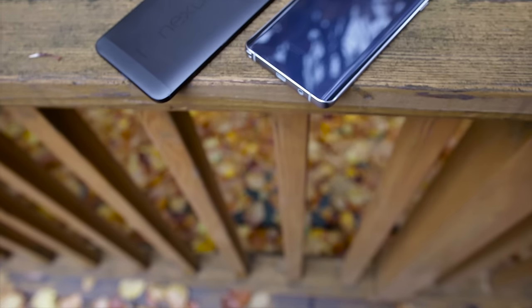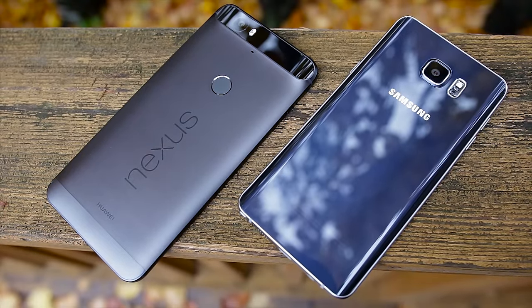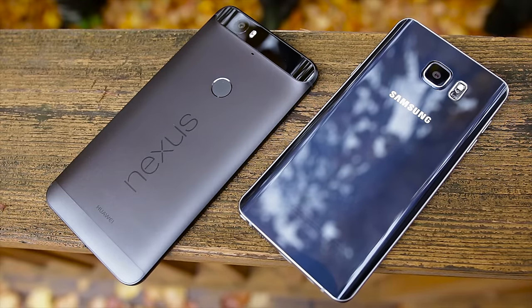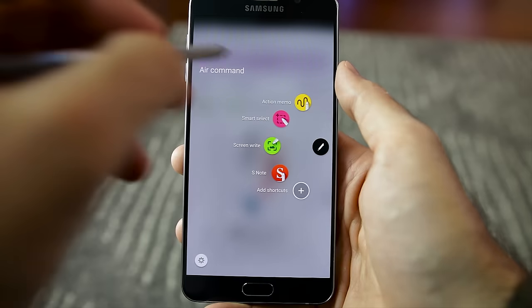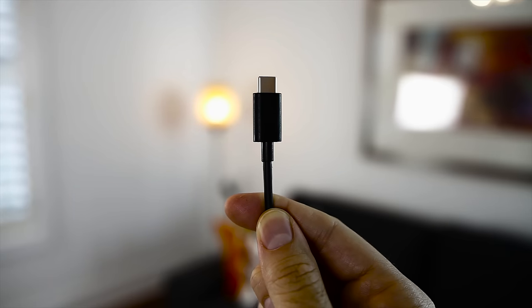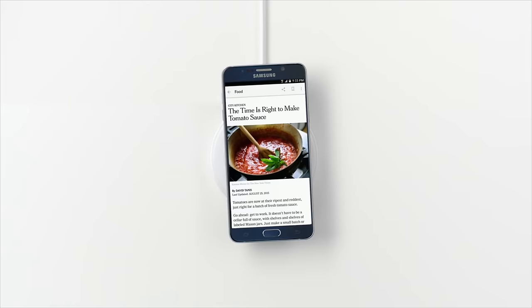Both of these phones have big batteries. The Galaxy Note 5 has a 3000mAh battery and the Nexus 6P has a 3450mAh one. I found battery life to be similar on both phones even though the Nexus 6P has the bigger battery. Starting at 5:45am and ending around 10pm, I had about 15-20% battery life left as a medium to heavy user. Both phones support fast charging from 0 to 100% in around 90 minutes, but the Note 5 also has wireless charging and fast wireless charging, which gives it the edge.